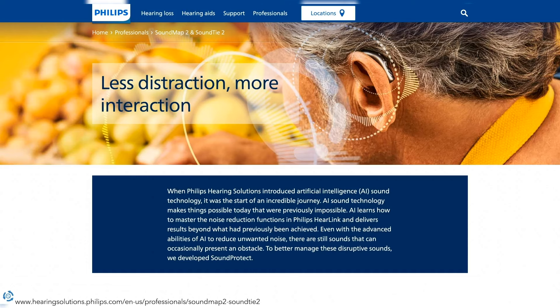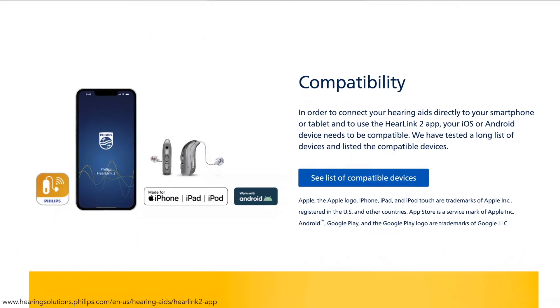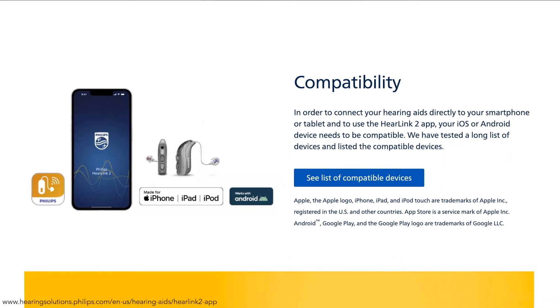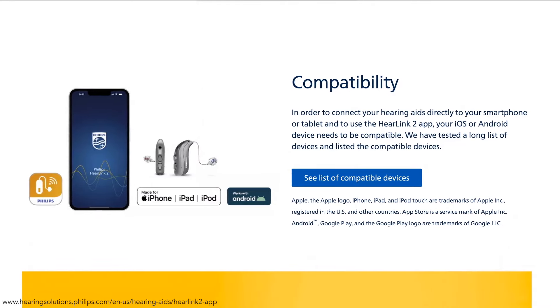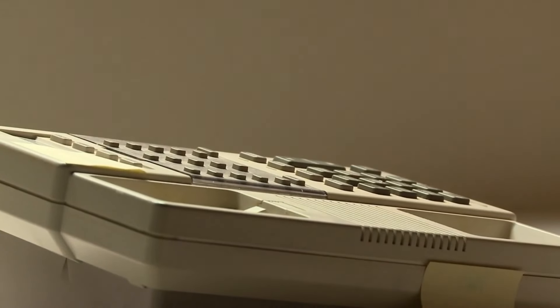The new Philips hearing aids support audio streaming directly to both ears, enabling you to make phone calls and enjoy your favorite music and media. The hearing aids are compatible with both iPhone and Android devices and offer a wide range of connectivity options accomplished with Bluetooth Low Energy. There's also a telecoil option for better hearing on a landline phone.